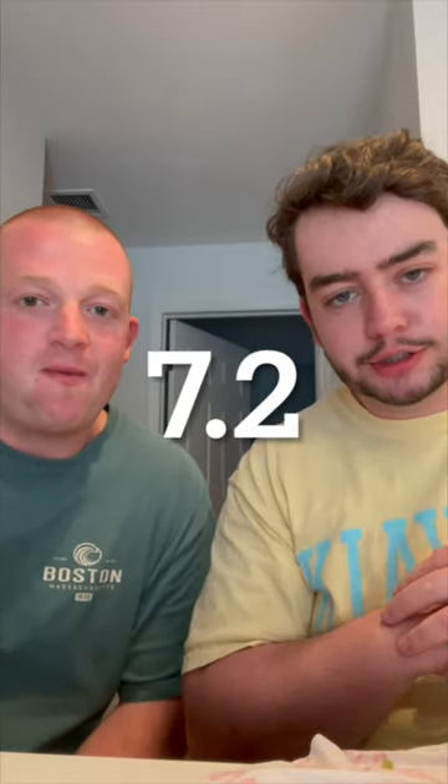My sub was actually pretty good. The tenders were pretty good — not totally crispy, but crispy enough. Great flavoring on the banana peppers and the chicken tenders as well. I'm going to go 7.2 on the chicken tender sub.